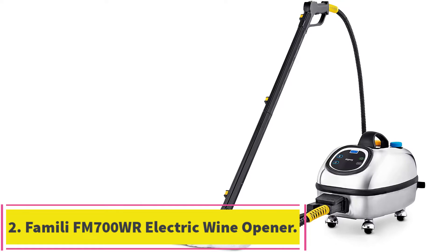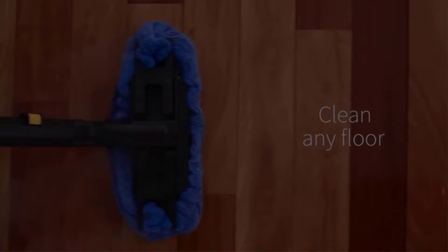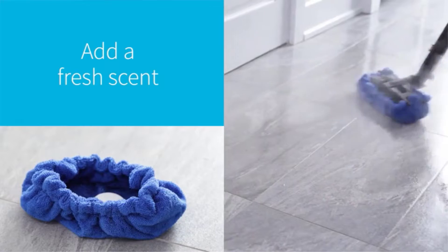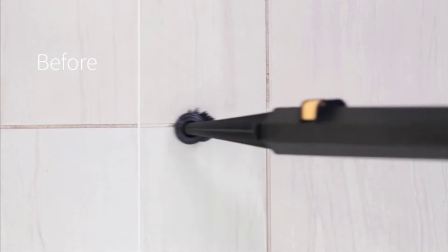Starting at number 1: the Dupré Hill Injection Commercial Steam Cleaner. The shiny, sleek, and compact stainless steel Dupré Steam Cleaner is capable of disinfecting even the toughest appliances, tiles, or upholstery, with temperatures reaching 347 degrees Fahrenheit and 121 PSI of pressure.